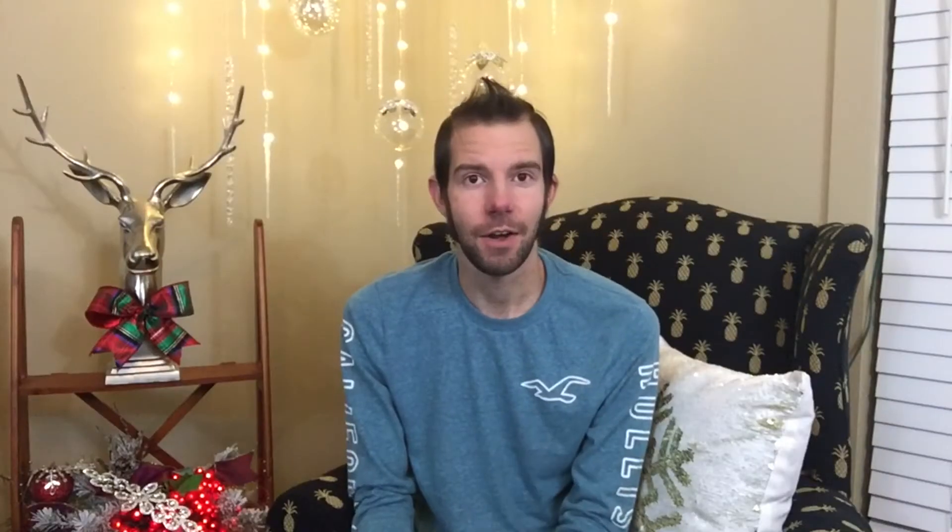After I get that all done, this is a little bit of an extreme step, but it needs to be done in my case. I go around and actually take out some pieces of furniture — I take out my end tables, I take out my grandfather clock.